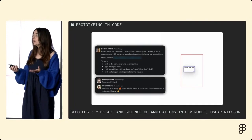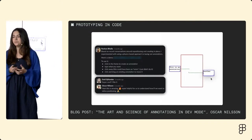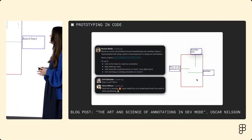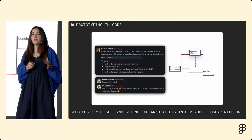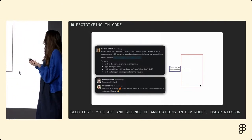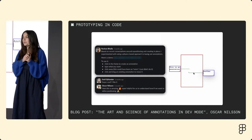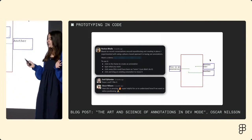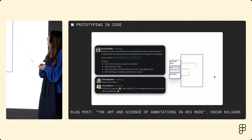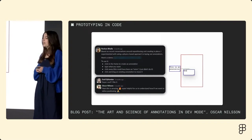Sometimes we want to prototype in code. Prototyping in code allows us to figure out hard technical details without being blocked by design. In this example, you see a prototype from Roshan Bala, an engineer on our team. When we were building the annotations feature in Dev Mode, we had a lot to figure out — so many interactions at play like zooming, panning, scaling, minimizing, and hovering. In this early end-to-end demo, we started to see the vision come to life. This is not the final UI we shipped with, but we were able to make all this progress without being blocked by designs, long before specs were finalized.